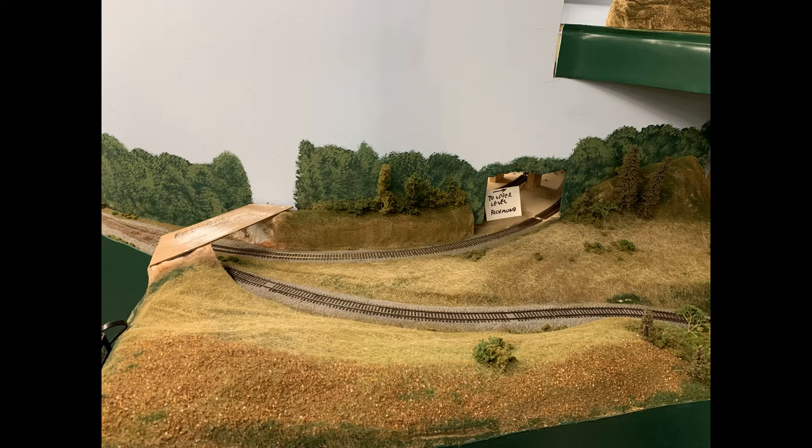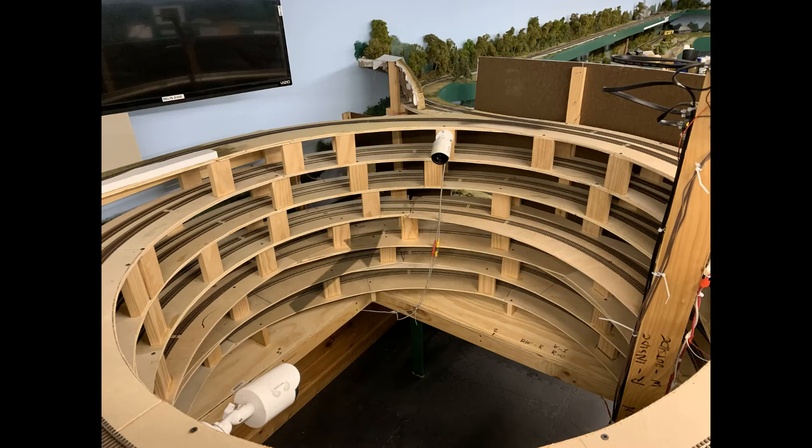In this photograph, you see the entrance to the helix from Brunswick, and at the very top, the exit of the helix going to Richmond. In this photograph of the helix, you see where it comes in from the Brunswick area and takes four turns to get up to the Richmond level.